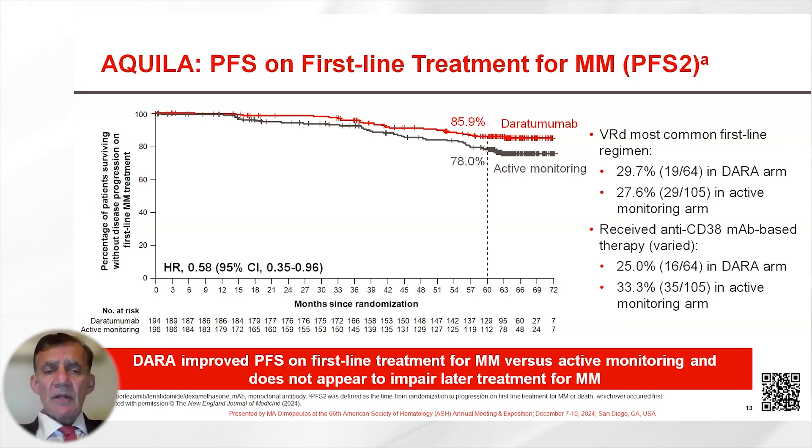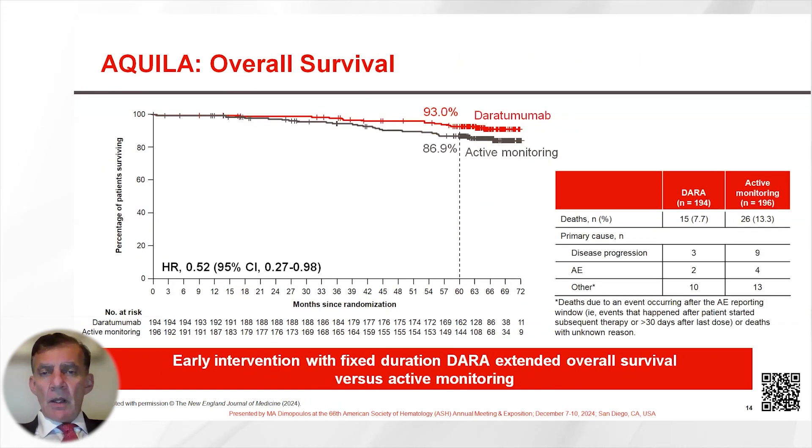Furthermore, Daratumumab improved progression-free survival on first-line treatment for multiple myeloma versus active monitoring, and treatment with Daratumumab did not impair later treatment for multiple myeloma. Despite relatively short follow-up, there was an overall survival advantage in favor of Daratumumab, associated with a lower death rate due to disease progression in the Daratumumab arm.